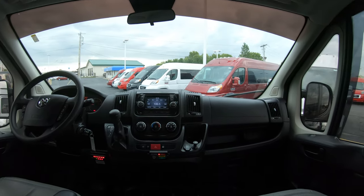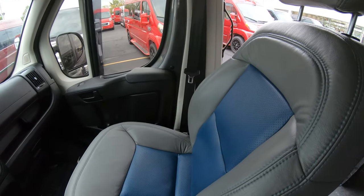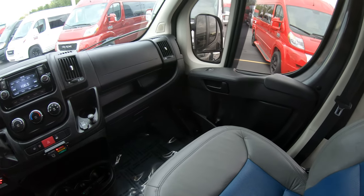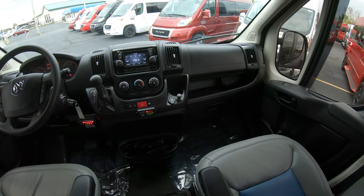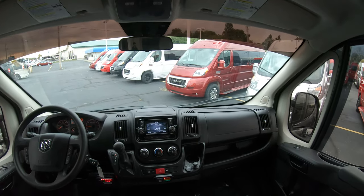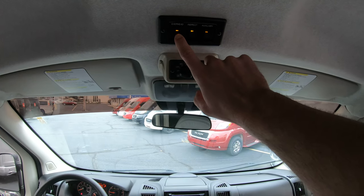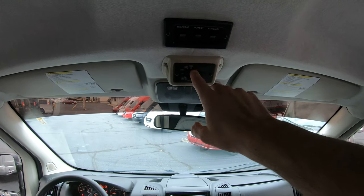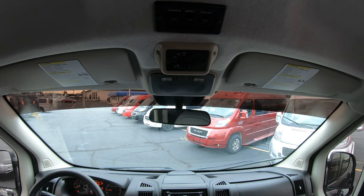Moving to the front of the conversion van, the seats up front have the exact same material as the rear bench, so they're matching — which is a really nice feature when it comes to conversion vans, because sometimes with mobility they will not be matching. The controls to turn on and off the lighting in the rear are located right here, and your rear heat and air system can also be operated from the front on that button right there.